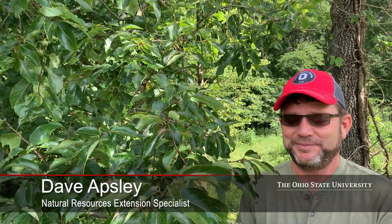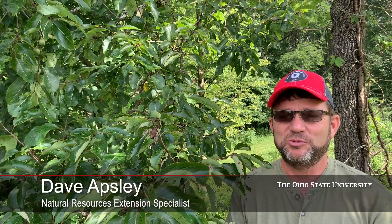This is persimmon. It's a tree that's absolutely wonderful for wildlife. It occurs throughout the state, never super common. We'll find it typically along edges and sometimes on flat broad ridges down here in the southern part of the state.